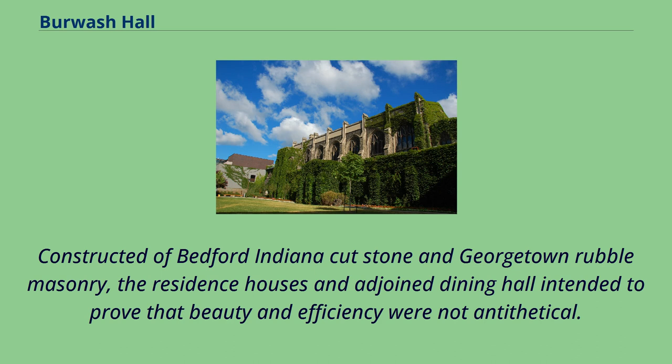Burwash Hall was constructed to show that it can be perfectly adapted to the exigencies of Canada's climate and life. Constructed of Bedford, Indiana cut stone and Georgetown rubble masonry, the residents' houses and a joint dining hall were intended to prove that beauty and efficiency were not antithetical.